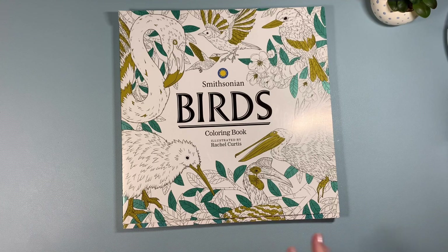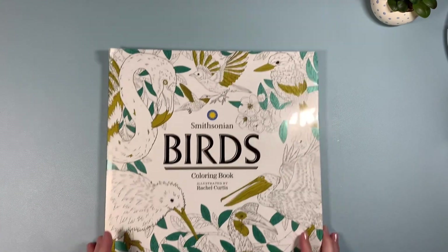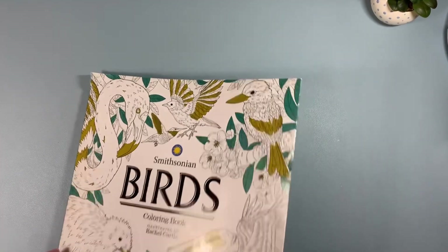If there's any book here that you want me to do a flip-through of, just let me know and I will be happy to make a video showcasing one of them — no problem at all.